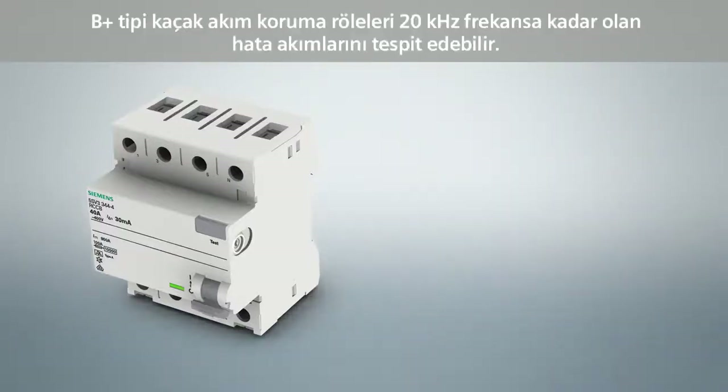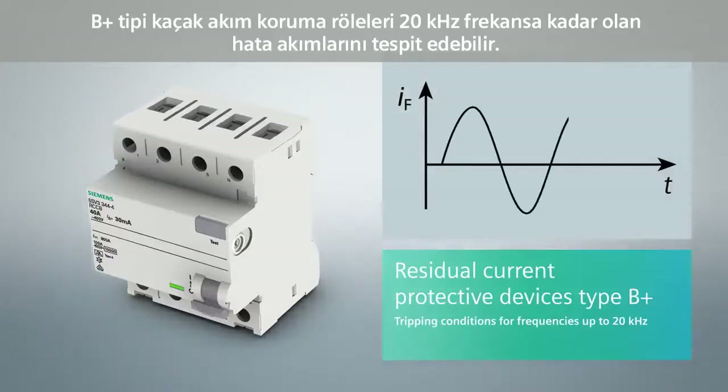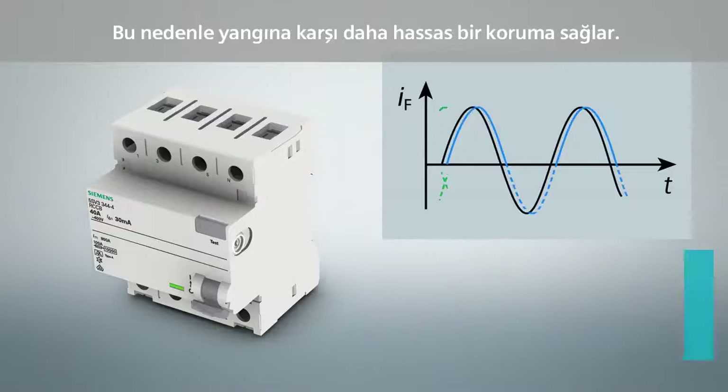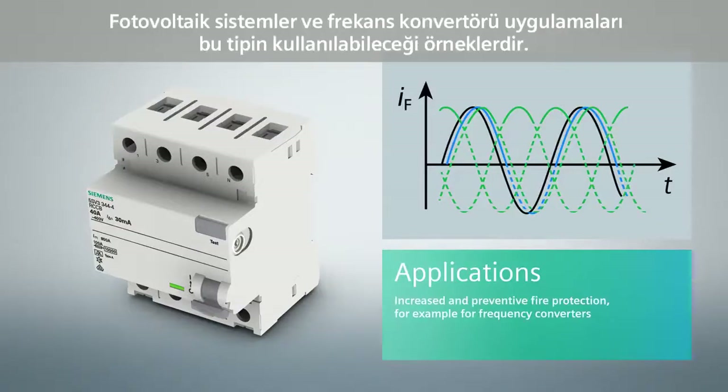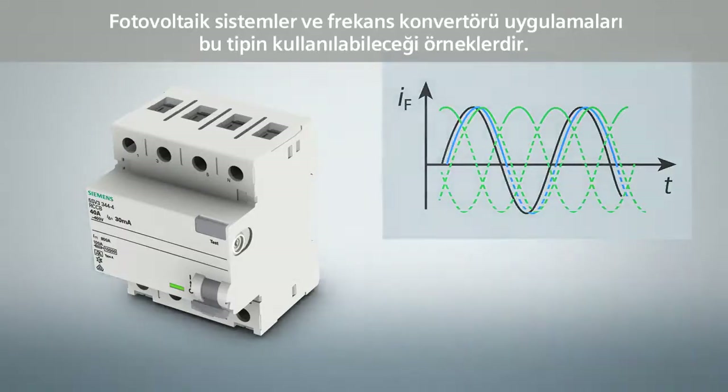For residual current protective devices of type B+, the tripping conditions are defined for frequencies up to 20 kHz. They are therefore suitable for increased and preventive fire protection. Photovoltaic systems and the operation of frequency converters represent typical application examples also for these devices.